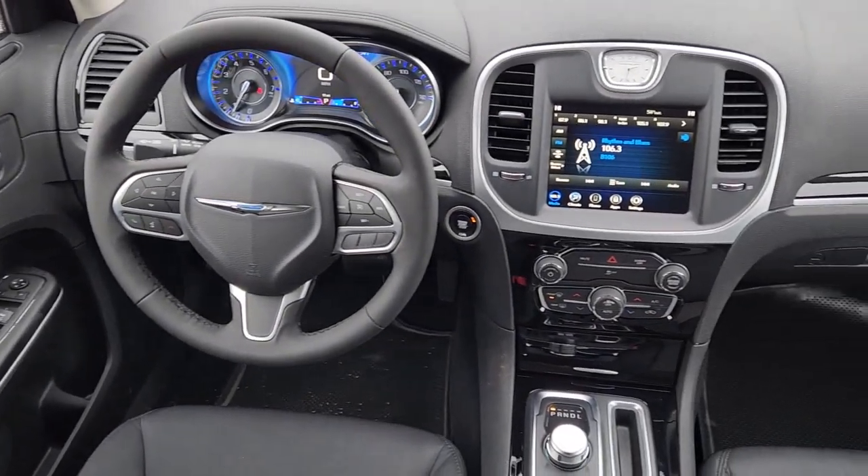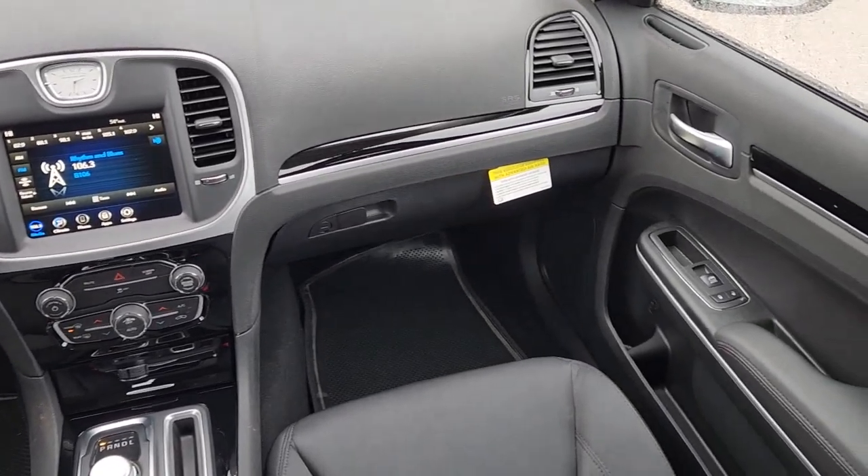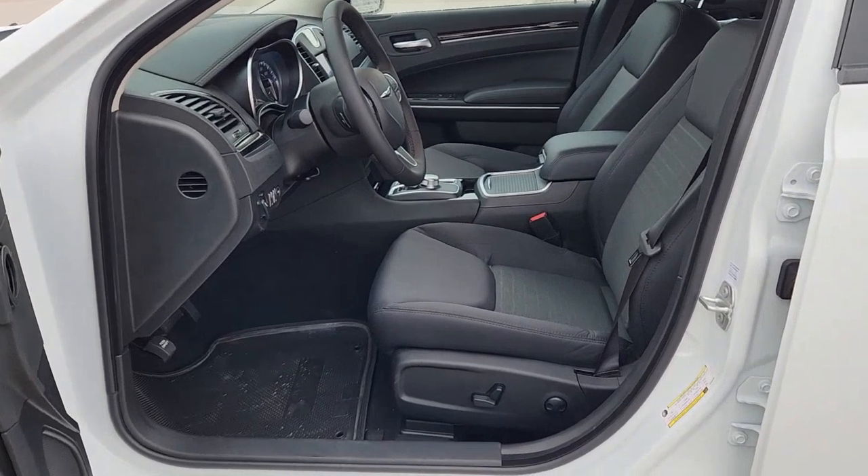Apple CarPlay and/or Android Auto, keyless entry, satellite radio, backup camera, heated mirrors, dual zone AC, power driver seat, alarm, aluminum wheels, electronic stability control.